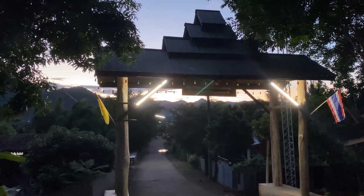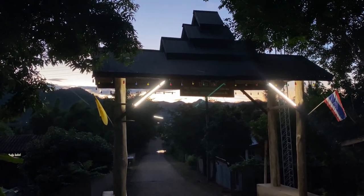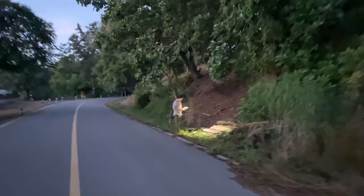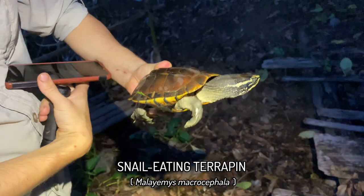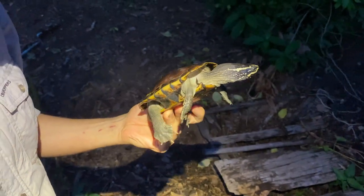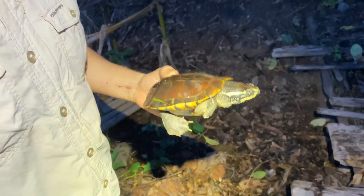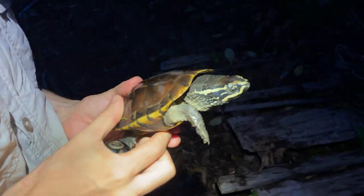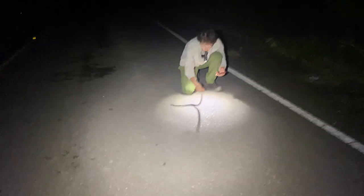Welcome to a new evening in Mae Hong Son Province. Harry's got something — crossing the road was a Mauremys macrocephalus, a little snail-eating terrapin. You can see it's got a really big head, large in proportion to its body. It's actually quite funny — the first turtle of the trip, adding a new herp species.